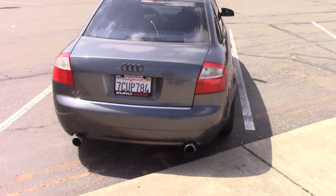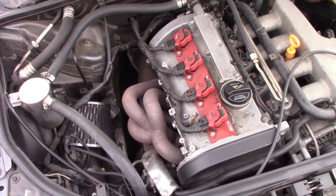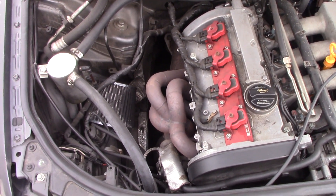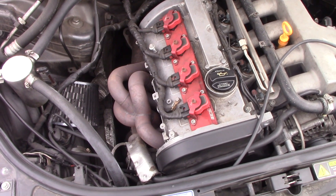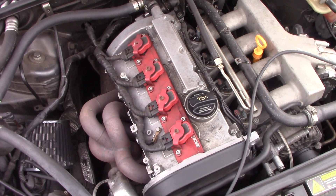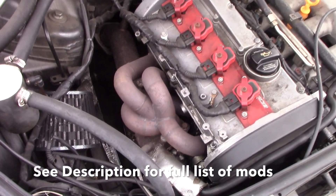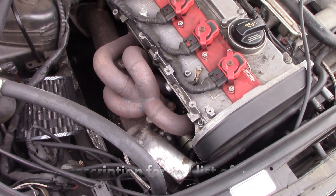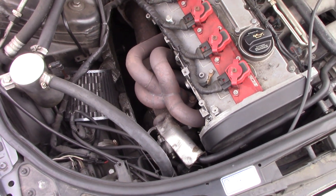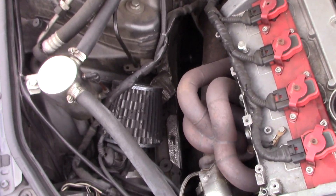Let's have a look under the hood. This is the 1.8-liter turbo, five valves per cylinder, in this B6 Audi A4. This one has been modified — apparently the engine has been completely rebuilt with a new block and new heads. It has a really cool SXS turbo manifold and downpipe with the KO4 turbo, so it does have the bigger turbo on it.